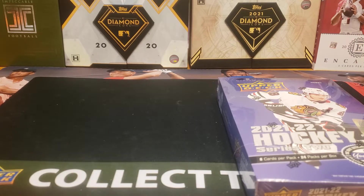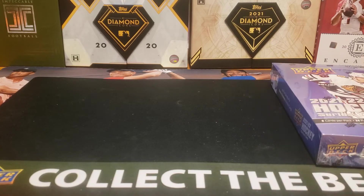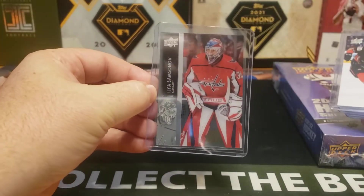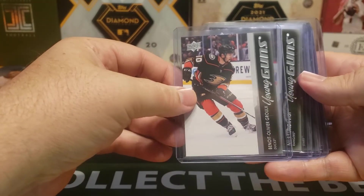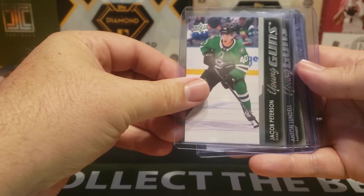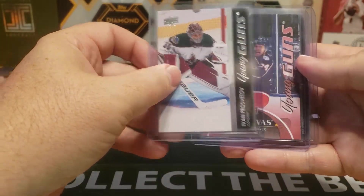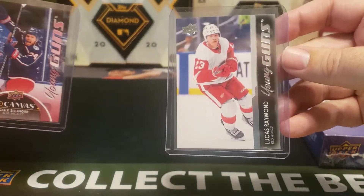Some of you who regularly watch might be asking, where's box number three? Well, I had a problem with the video — that file got destroyed. But to at least give you a quick summary, this is what I got: a Clear Cut for Ilya Samsonov, Benoit-Olivier Groulx Young Guns, Neil Lundqvist, Jacob Petersen, Anton Wendell, Ivan Prozzorov, and a Canvas Young Gun for Colt Sillinger. But my big, big pull — a Young Gun for Lucas Raymond.